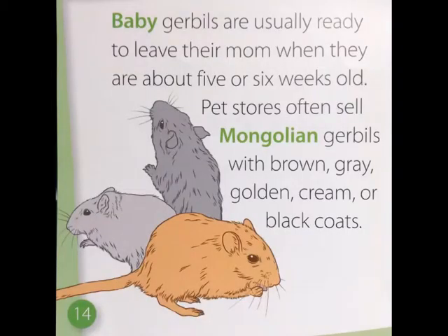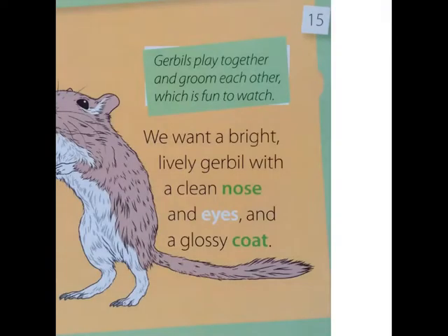Baby gerbils are usually ready to leave their mom when they are about five or six weeks old. Pet stores often sell Mongolian gerbils with brown, grey, golden, cream, or black coats. We want a bright, lively gerbil with a clean nose and eyes and a glossy coat. Gerbils are really fun to watch because they like to play together and groom each other.